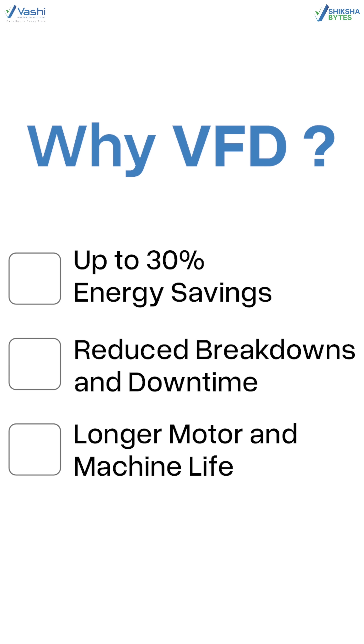So why VFD? Up to 30% energy savings, reduced breakdowns and downtime, and also longer motor and machine life.